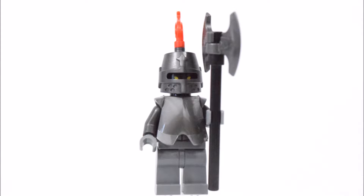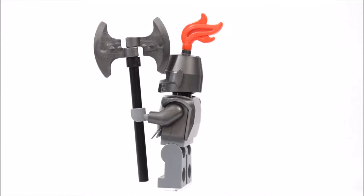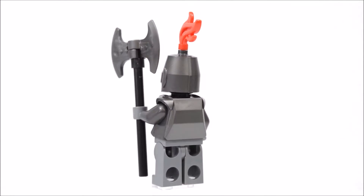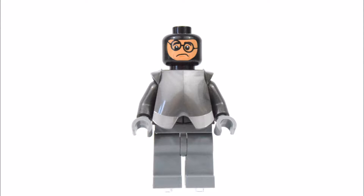The next minifigure is the Black Knight. He has a grey helmet with a red plume and wears a full set of grey armor. In his hand is a double axe. He also has the alternate face of the character Mr. Wiggles.